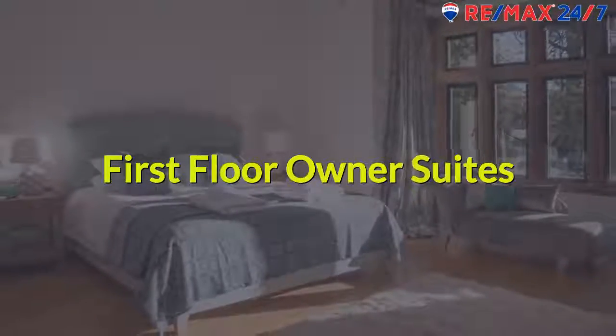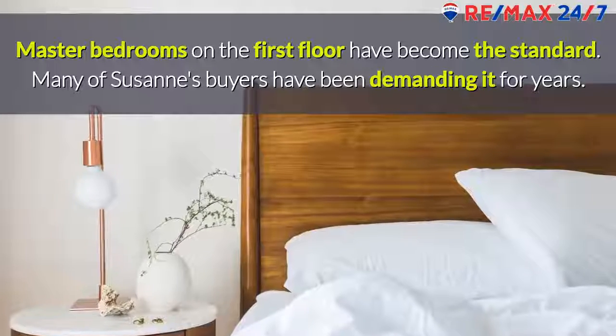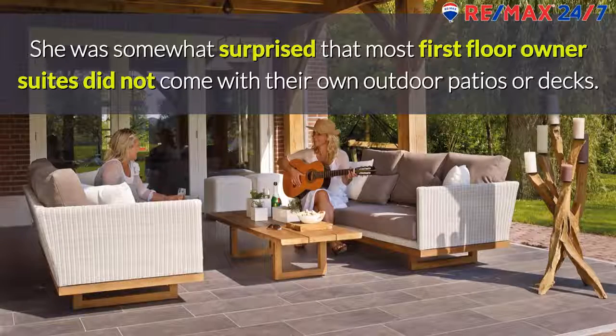First floor owner suites. Master bedrooms on the first floor have become the standard. Many of Suzanne's buyers have been demanding it for years. She was somewhat surprised that most first floor owner suites did not come with their own outdoor patios or decks.